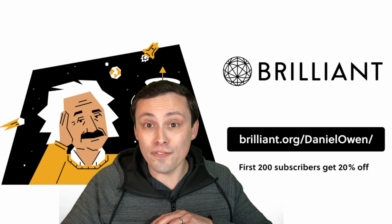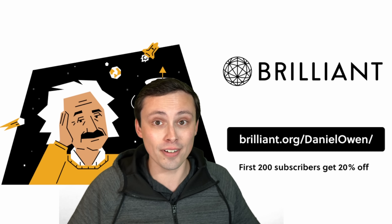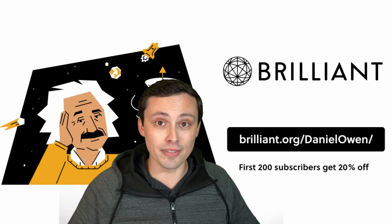Guys, this thing is phenomenal. I've checked out the content — it's great, I absolutely support it. Head on over, and let's get back to the rest of my video.